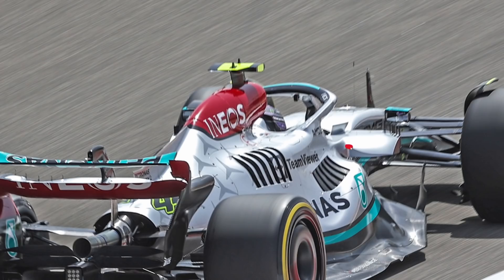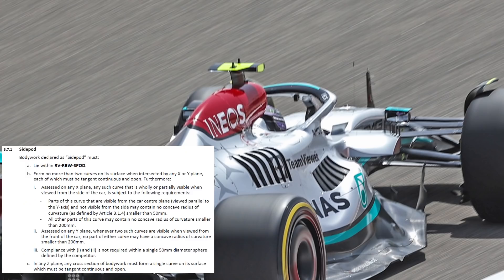The final bit of legality fun is the rearwards trailing edge — you'll notice it's quite fat there. The rules allow you to have a 50 millimeter sphere where you don't need to obey the concavity rules applied to the rest of the bodywork in this region. I would hazard a guess they're defining their 50 millimeter sphere on the inboard side and using that to transition all this bodywork back together so they have continuity.